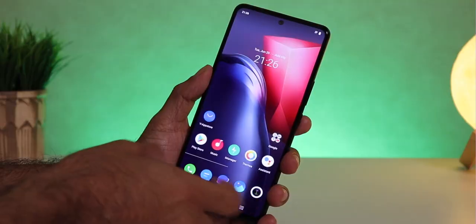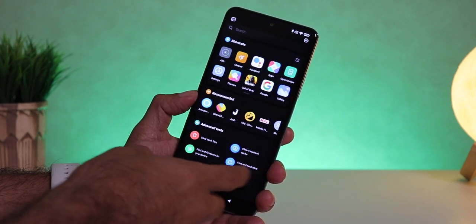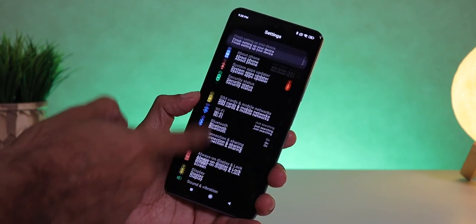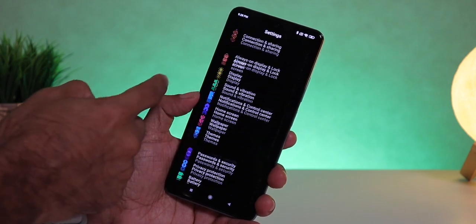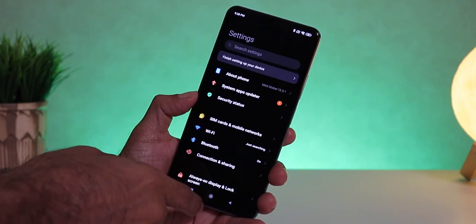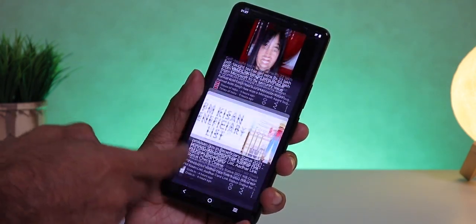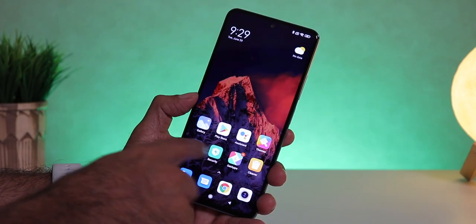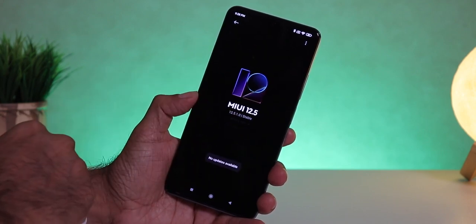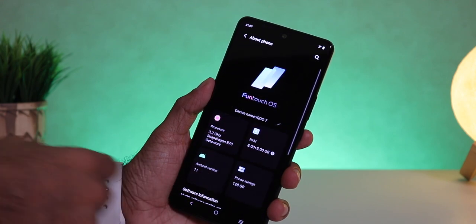Coming to the interface, it's FunTouch UI on the iQoo 7 and MIUI on the Mi 11X. Both are running Android 11 and are packed with features — so many that it's impossible to fathom how they got all of them in there. Both are really smooth and with that 120Hz refresh rate, it's a breeze. To some extent I prefer MIUI — it feels a lot more polished and now with MIUI 12.5 it's almost perfect. But a FunTouch UI user might prefer that, so it's a very subjective choice.